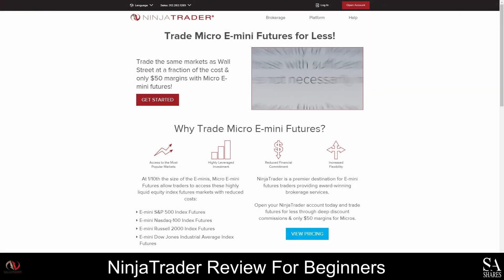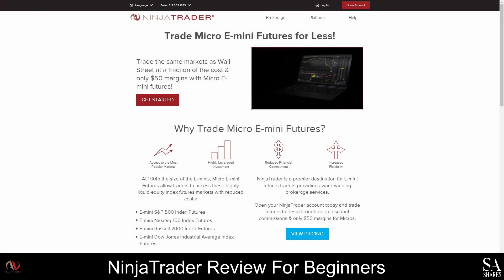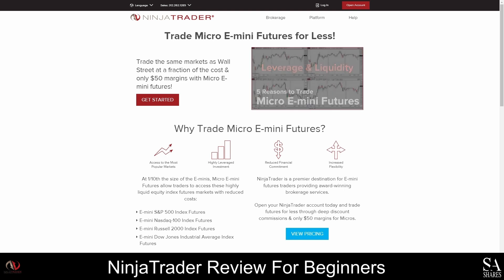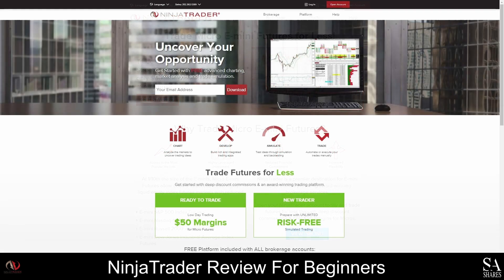Micro E-mini futures are smaller sized equity index futures contracts. With Ninja Trader you will also be able to access the S&P 500, NASDAQ 1000, Russell 2000, and Dow Jones Industrial Averages indexes. Ninja Trader is also a fantastic option if you are adding Crude Oil and Nano Bitcoin to your portfolio.